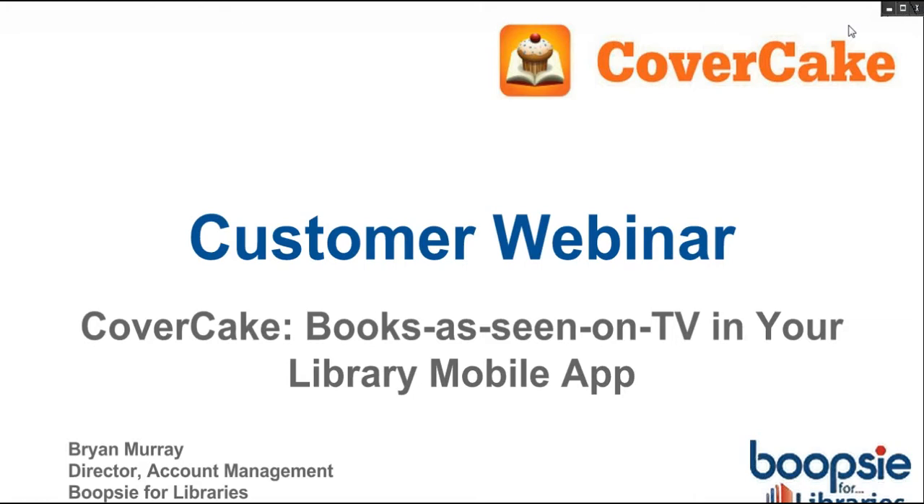Hi, everyone. Welcome to today's customer webinar. We'll be talking about CoverCake, our books as seen on TV service for your library mobile app. My name is Brian. I'm the director of account management here at Boopsy for the libraries. Thanks very much for joining me today. Hope you had a great 4th of July holiday.